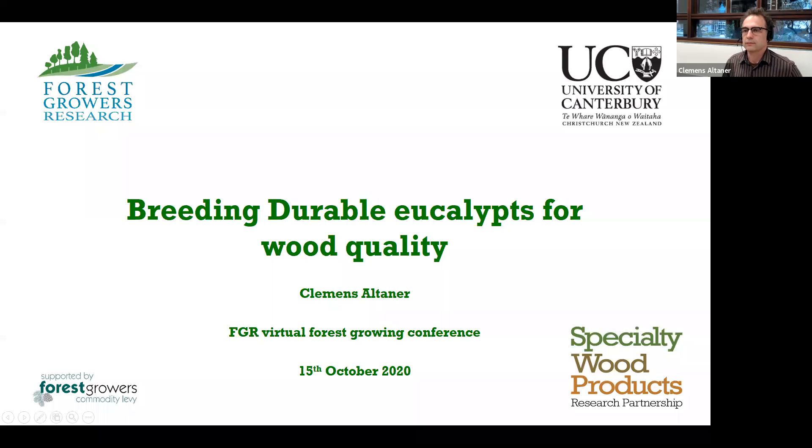Hello, welcome to my talk. My name is Clemens Altaner from the School of Forestry at the University of Canterbury and I'm working on durable eucalypts together with the New Zealand Dryland Forests Initiative. The title of my talk is Breeding Durable Eucalypts for Wood Quality, and it's really an introduction to the NZDFI breeding program.